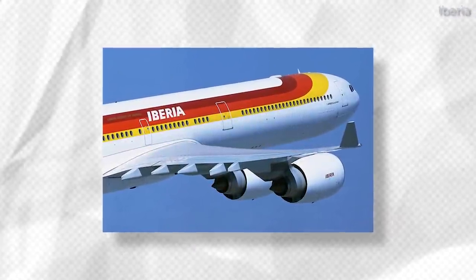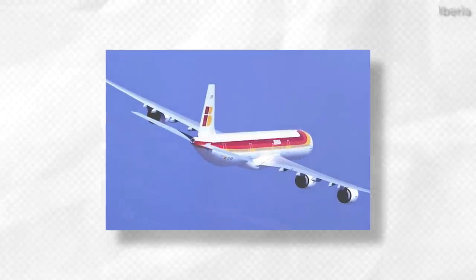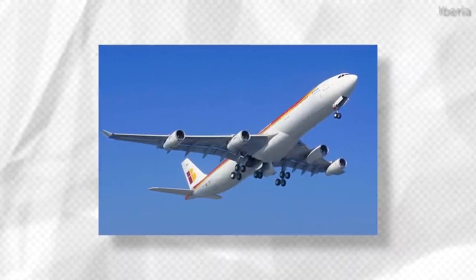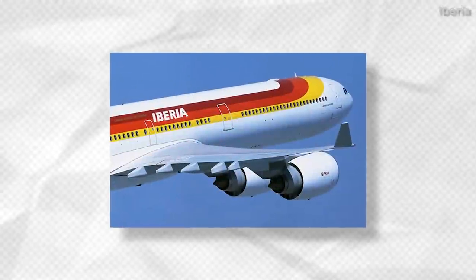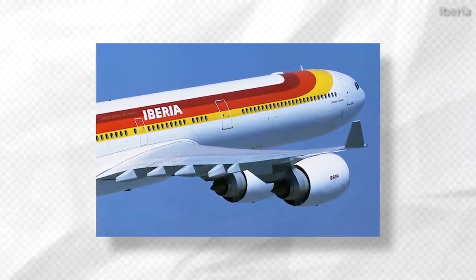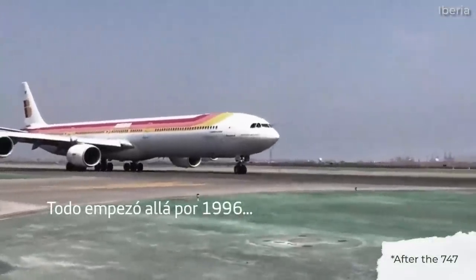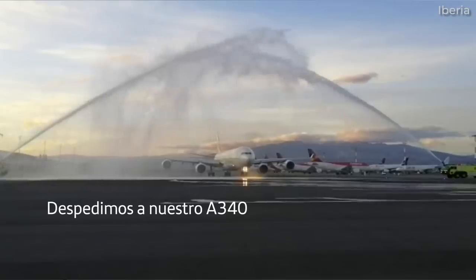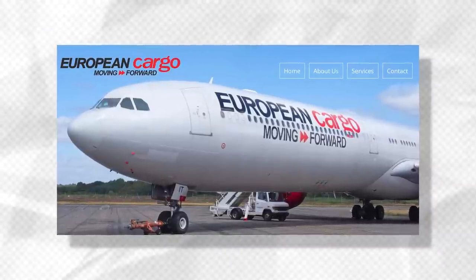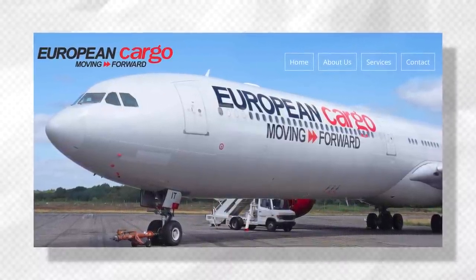Iberia had a total of 14 A340-600s in the fleet, which flew to destinations as close by as London and as far away as Santiago. The first Iberia A340-300 joined the airline in 1996, replacing the aging 747-200 and expanding the airline's fleet. The A340-600 first entered service with the carrier in 2003. The A340 was a significant part of Iberia's fleet and was the airline's only long-haul aircraft until the addition of the A330s and A350s. While many of these four-engine aircraft have since been scrapped, three A340-600s made their way to UK-based freight and logistics company European Cargo, joining other A340s previously operated by Virgin Atlantic and Etihad.